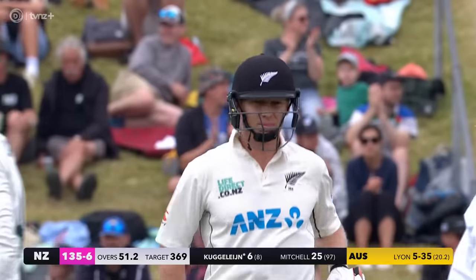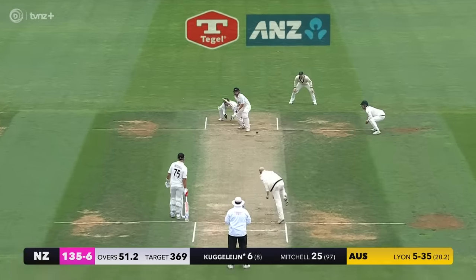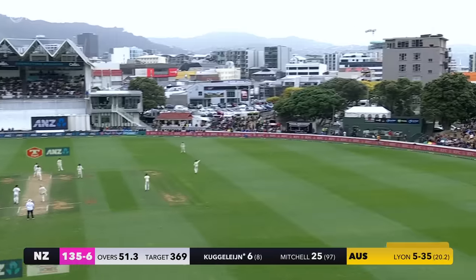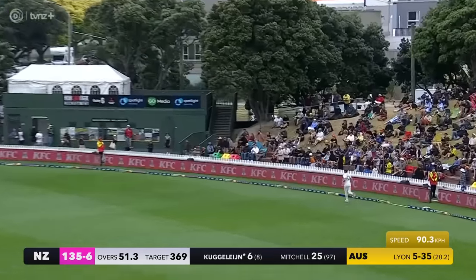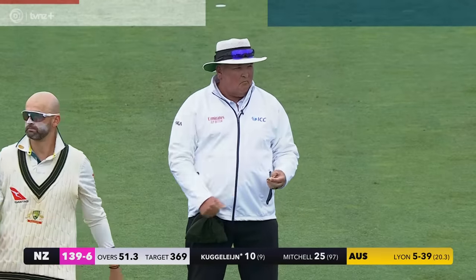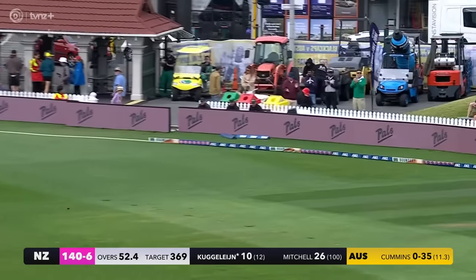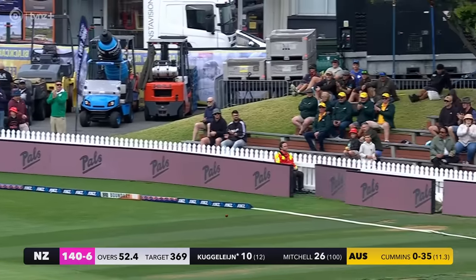That's it behind backwards square for four - he's gone again and he's got all of that too. Well, it's entertaining. Kuggeleijn takes it on, hooks into the boundary for four.